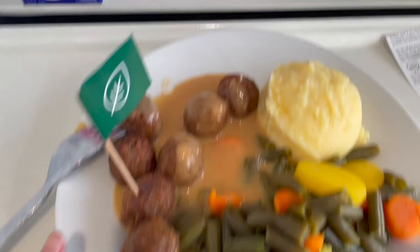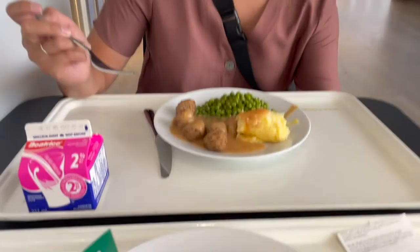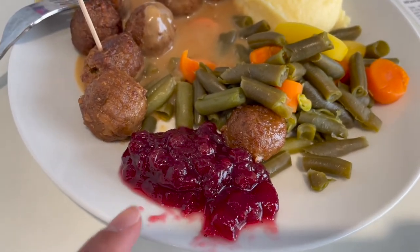At IKEA I got the plant-based meatballs and Emily got the regular Swedish meatballs with peas, and I got the mixed veg. We just finished our lunch and Emily's going to get us dessert — I'm going to get carrot cake and she's going to get the chocolate one.